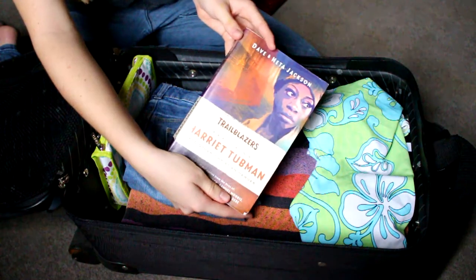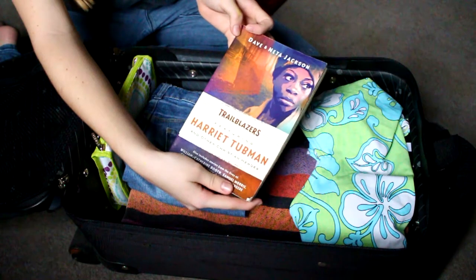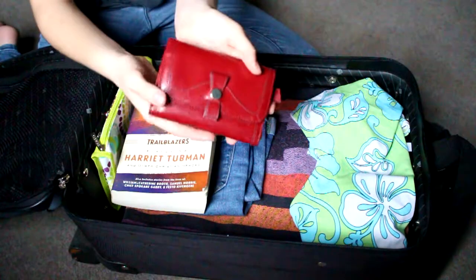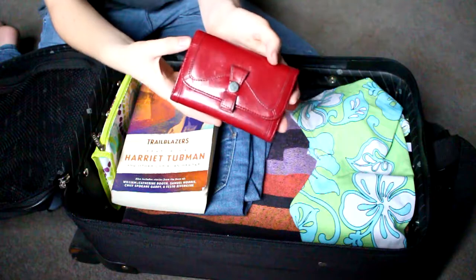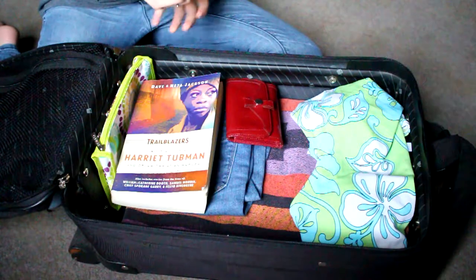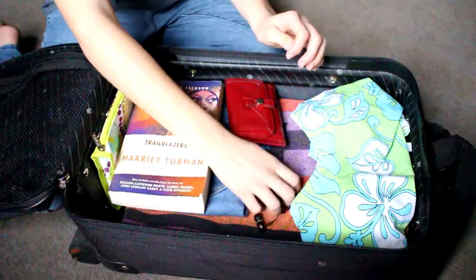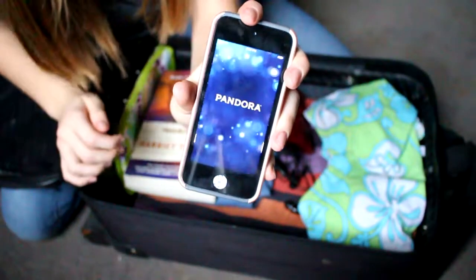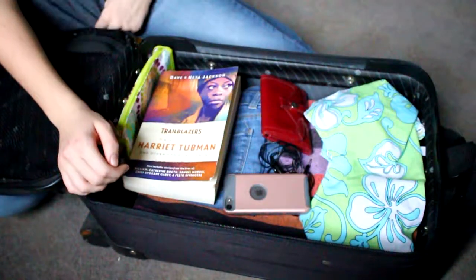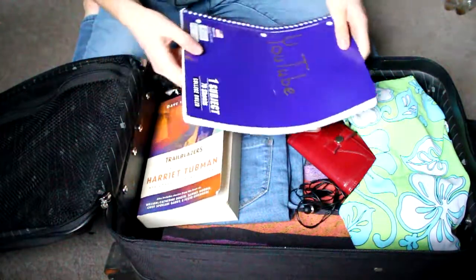I always pack a book because I always get bored on either long car rides or long airplane rides. I also always pack my wallet in case there's something I want to get at the place I'm going to. I also always pack my earbuds and my iPod with the Pandora app already installed, so I can listen to music on the way if I get bored of reading. I always pack a notebook in case I have video ideas or if I want to sketch something.